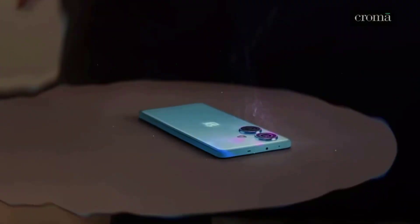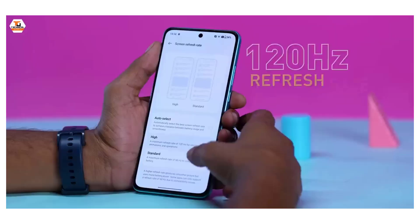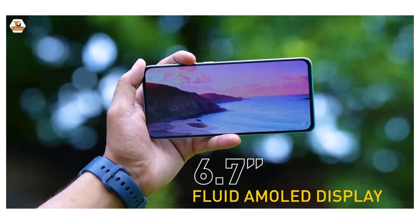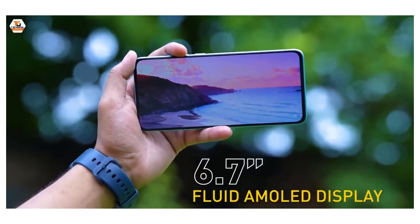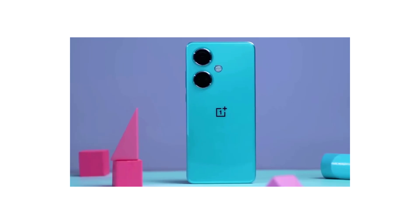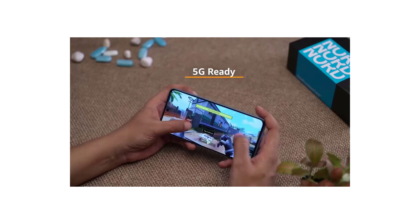OnePlus Nord CE 3 5G Mobile was launched on the 5th of July 2023. The phone comes with a 120Hz refresh rate 6.70-inch touchscreen display offering a resolution of 1080 by 2412 pixels, FHD+, at a pixel density of 394 pixels per inch (PPI).